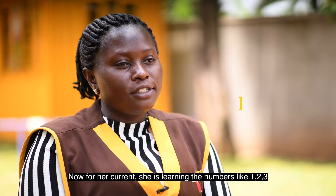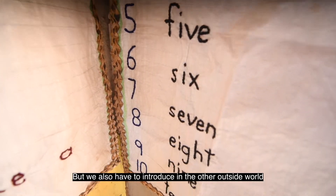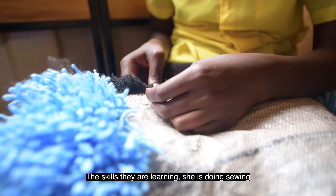Now for her currently, she's learning numbers like one, two, three. But we also have to introduce them to the outside world, meaning money.